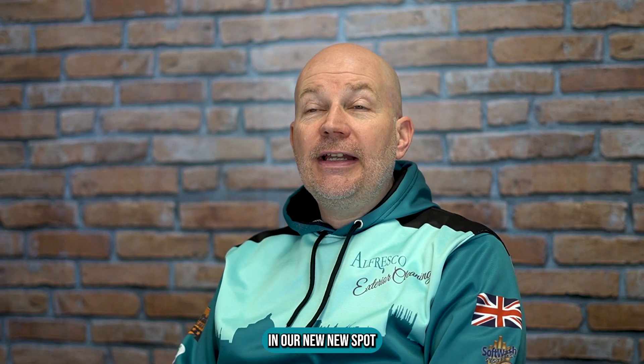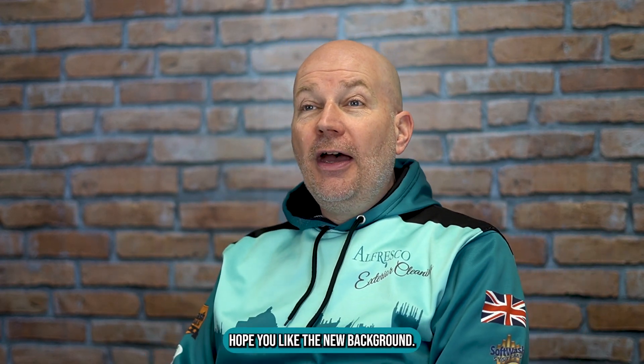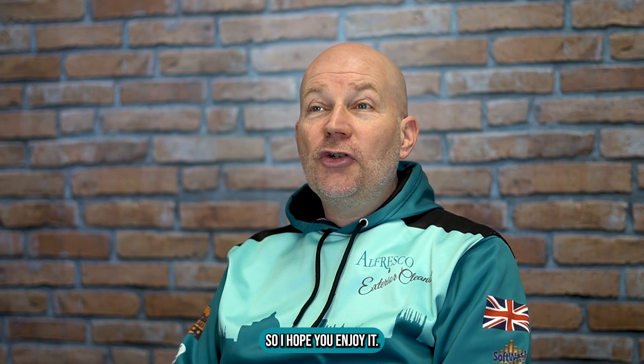Hi everybody, it's Mark here from Alfresco Exterior Cleaning and thanks for joining us in our new spot. Hope you like the new background — it's taken us a couple of weeks to get it, so I hope you enjoy it.